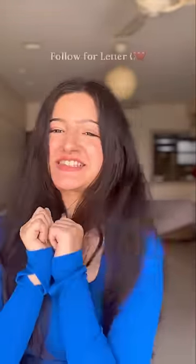Bonus tip in the caption — follow these little things and see the difference in your personal style. Save it and follow me for more.